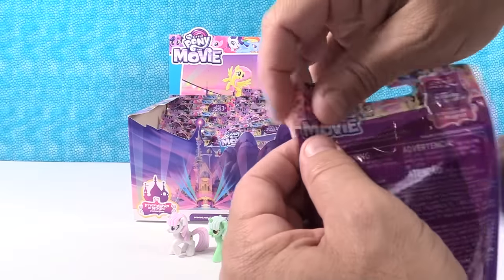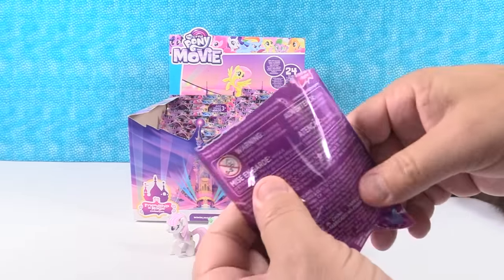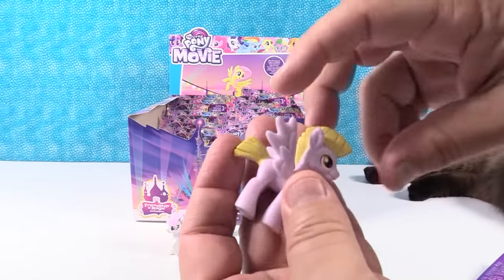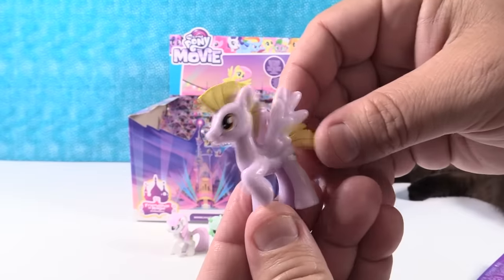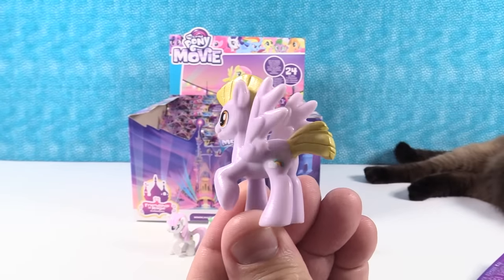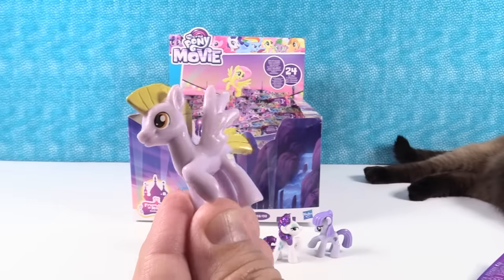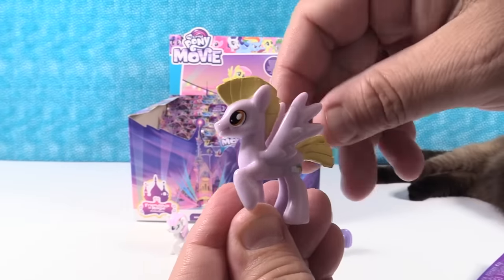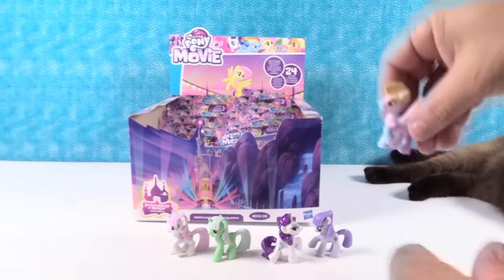Next up — we have a boy pony. We have Stormbreaker. He plays ice archery with his friends. I love his cutie mark. I do too. He's awesome. I like his big frilly mane — looks like a Spartan helmet!